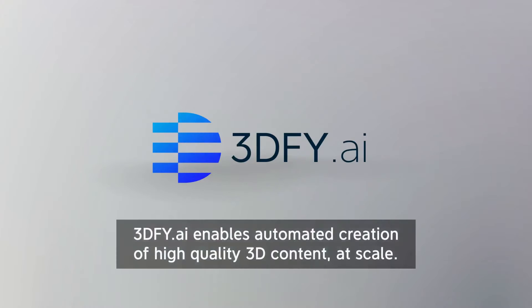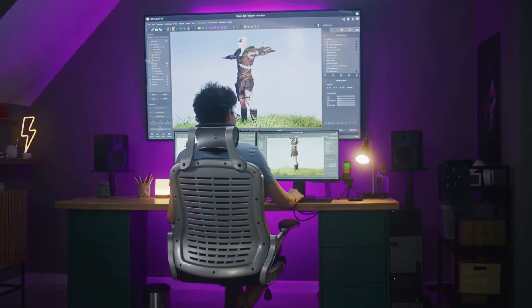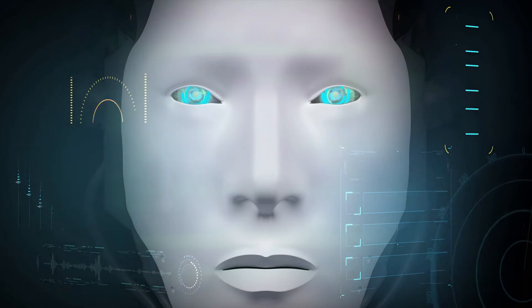Ready to transform your creative workflow? Visit 3DFY.AI now and explore how this AI tool can amplify your design capabilities. It's not just about making models, it's about setting your creativity free.